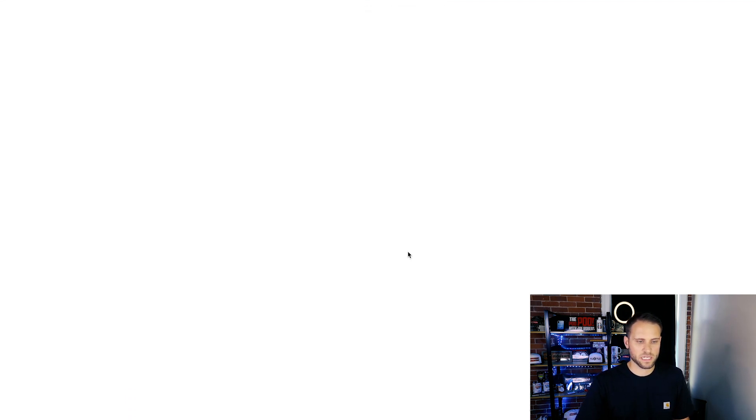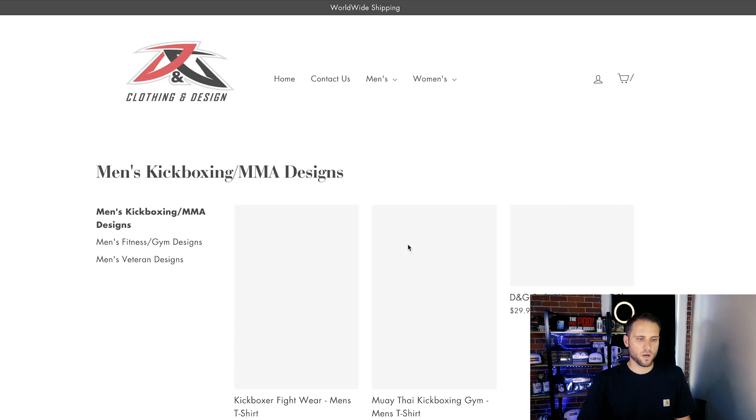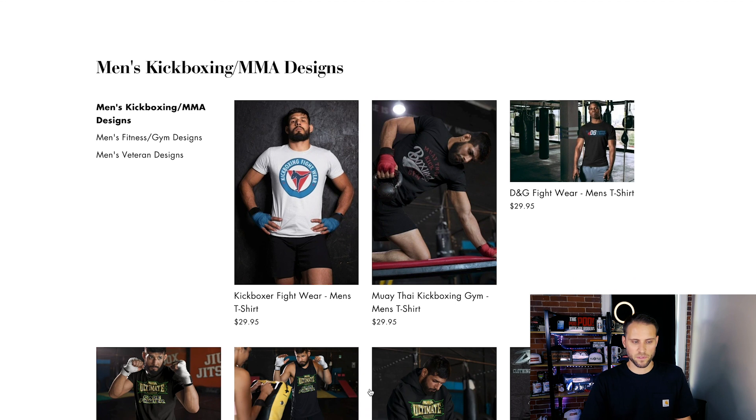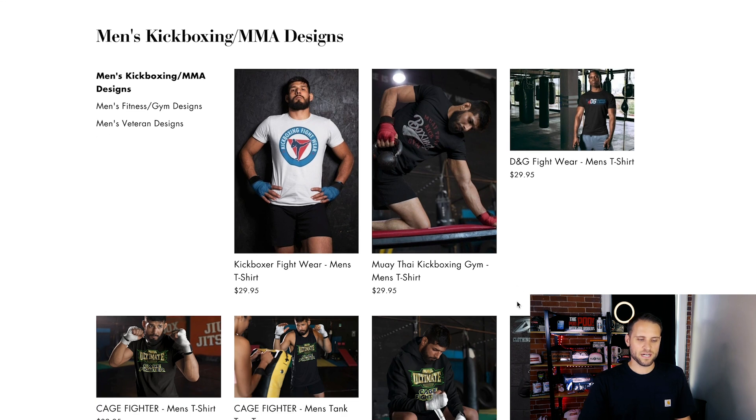We'll click into the men's kickboxing here and take a look. On the homepage, in terms of branding, you did a nice job making sure that your mock-ups actually featured people that were potentially your customers. A lot of these people here are actually kickboxing in the photo, so this is a good thing. In terms of the product titles, instead of writing 'men's t-shirt,' I would just call this like 'kickbox' or 'fightwear tee' — something a little bit shorter.